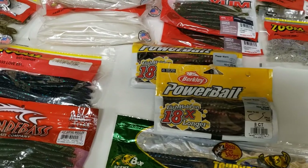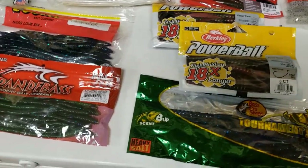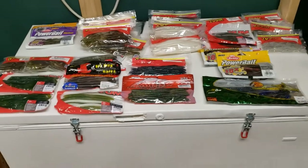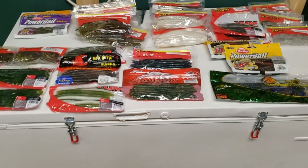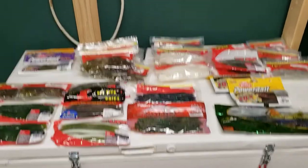I couldn't find tequila sunrise color anywhere, so I had to leave that one out. Anyway, that's the overview of my soft plastics. I'll show a quick video once everything is packed in the bag so you can see how compact it all is.